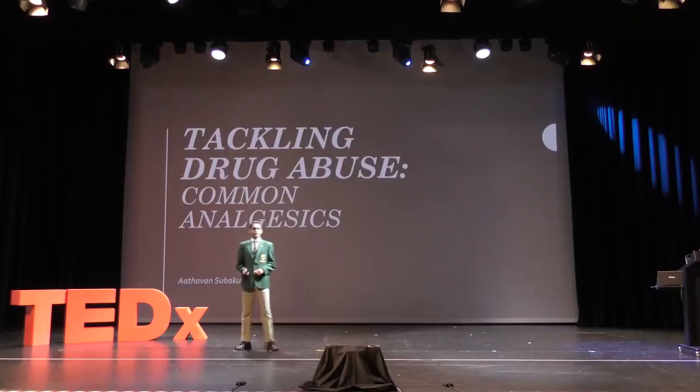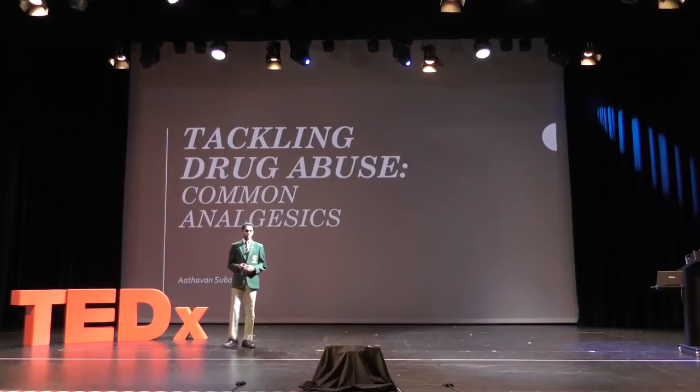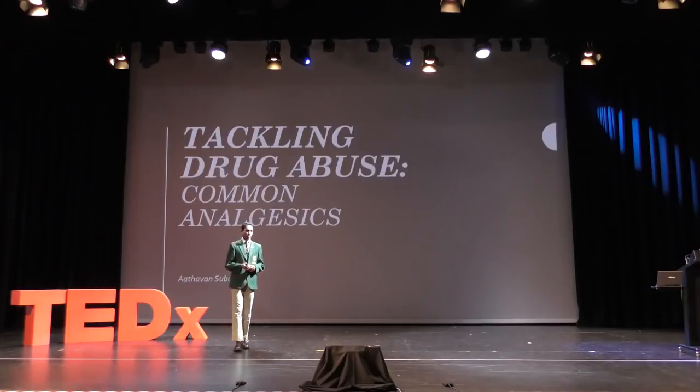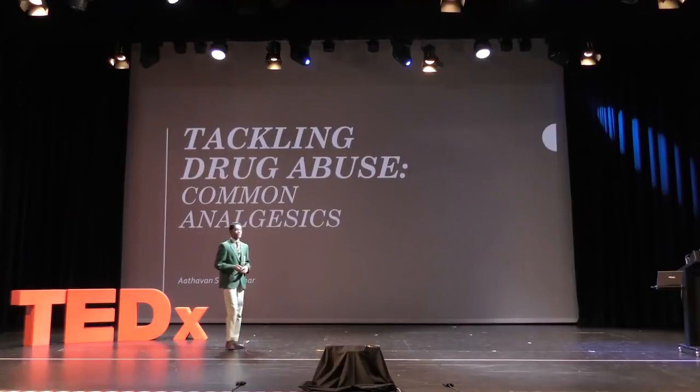What if I told you 82,000 people visit the emergency department annually due to a paracetamol overdose in the US alone? What if I told you that of these 82,000, 458 tragically lost their lives?